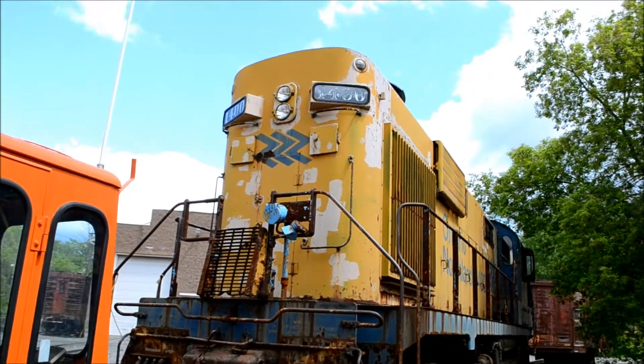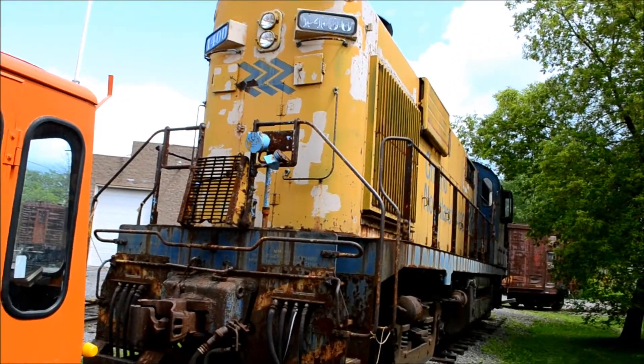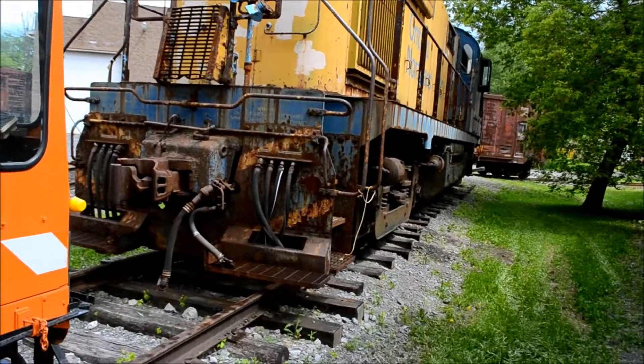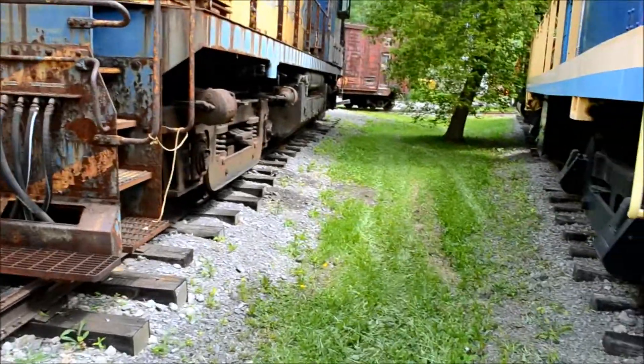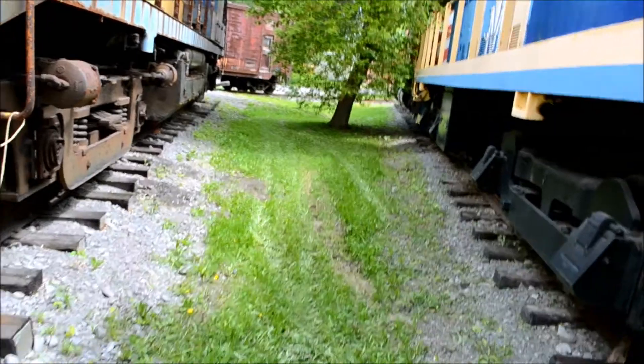Nice patina on this Ontario Northland locomotive here — another Alco, likely. Big mother. She's sitting here next to an export out of Montreal.